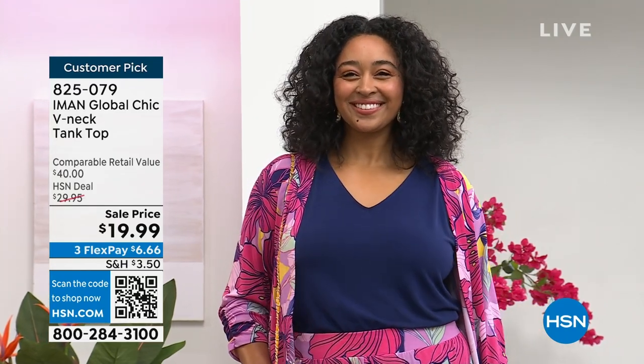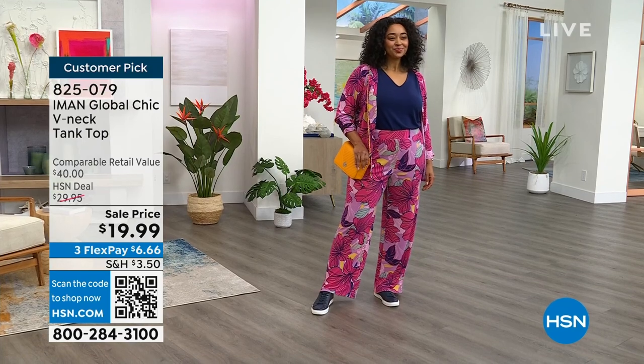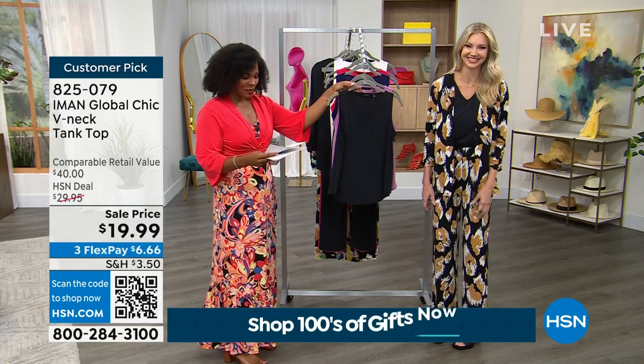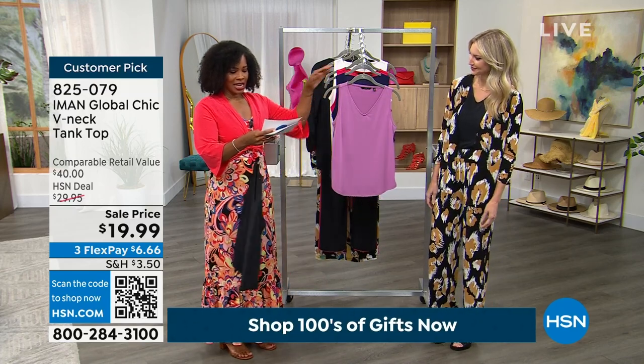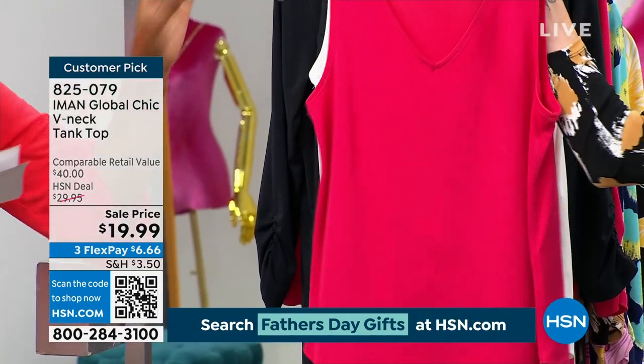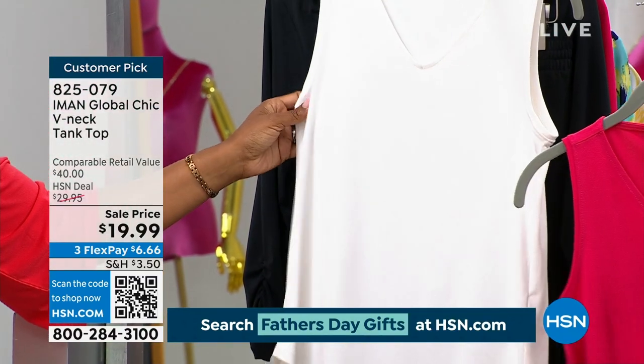Three flex payments of $6 and change. And it's a tank top that doesn't look like an undershirt. We've got it in black, here it is in wisteria, we've got bright navy, this one is called rose red, and then we call this one cream.